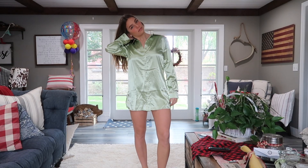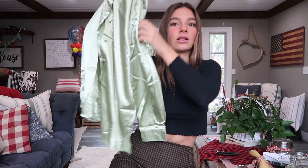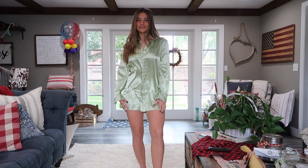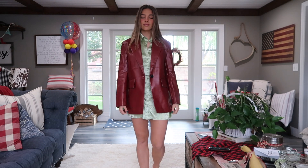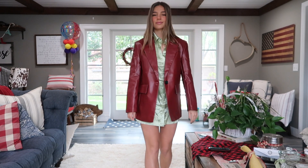Sticking with the dress theme, this one is green and has a silk material. It kind of gives pajama vibes while being really cute and dressed up. The material is so comfortable and I really like this pick — I didn't think I would like it as much as I do. It has long sleeves and buttons down the front. It's short so a high boot would be great with it, and it's easy to throw a jacket over if you're cold. I love the shiny vibe and think it's a perfect simple dress for the holidays.